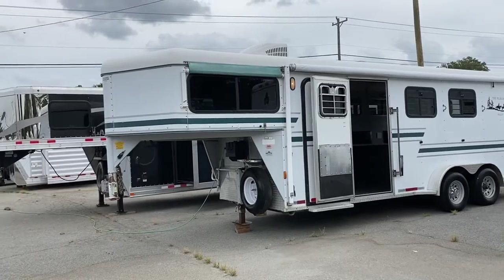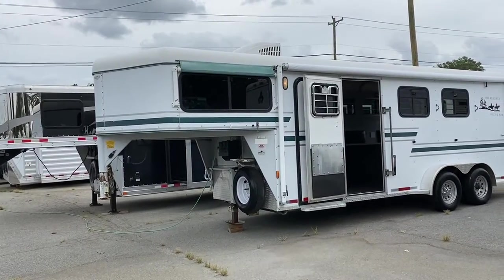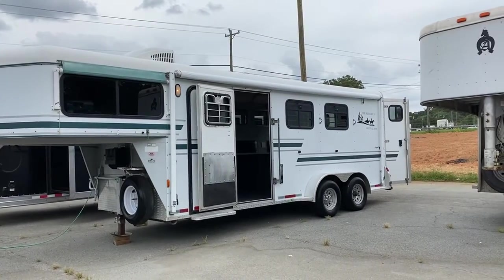This is a 1998 CM, seven tall, seven wide. It does have aluminum sheeting, a fiberglass roof, wood floor, steel frame.